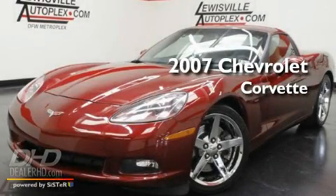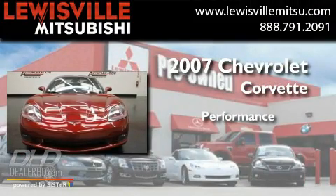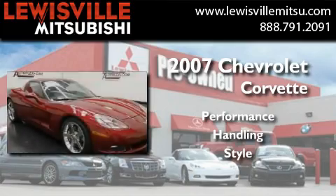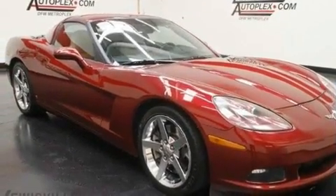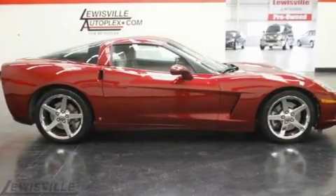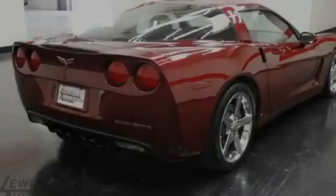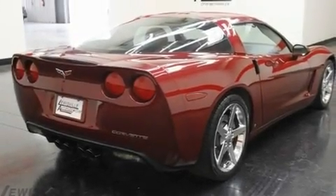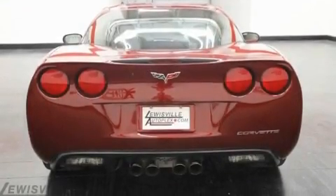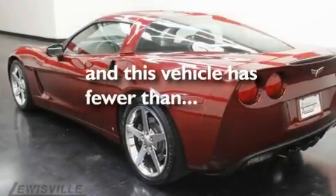This is a 2007 Chevrolet Corvette. Its top features include heated seats, air conditioning with automatic climate control, cruise control, a CD player, leather seats, an illuminated passenger side vanity mirror, fog lamps, a low tire pressure indicator, a push button ignition, and this vehicle has less than 51,000 miles.